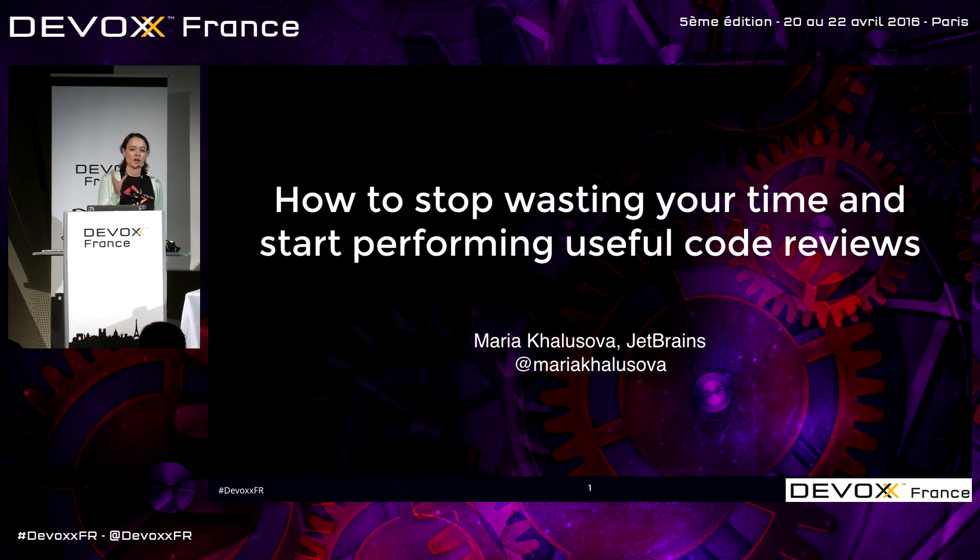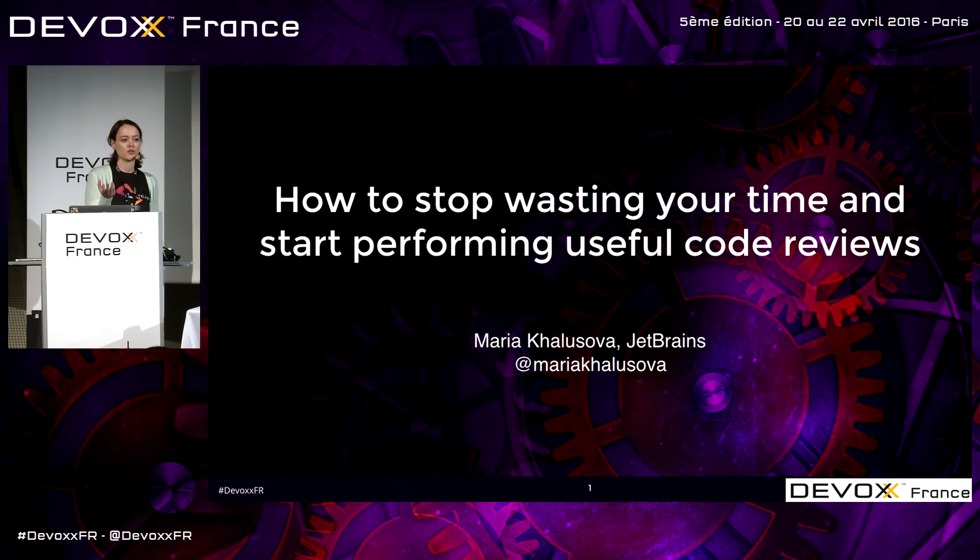Before I begin, I would like to ask all of you, if you have a question during my talk, to send it to me on Twitter. My Twitter handle is on the slide.